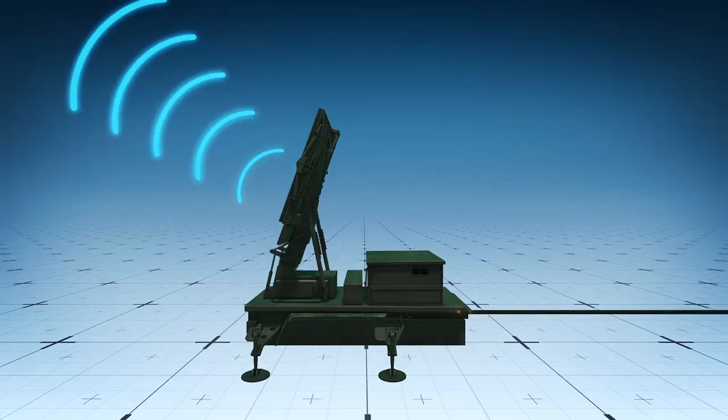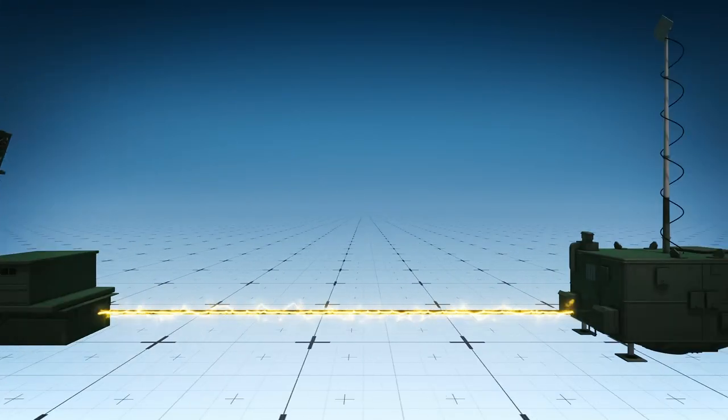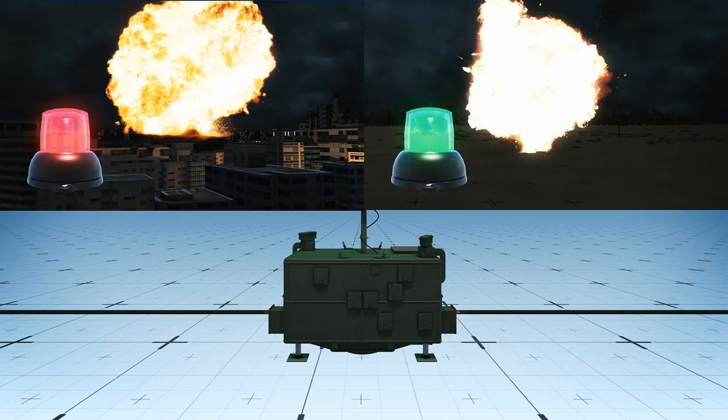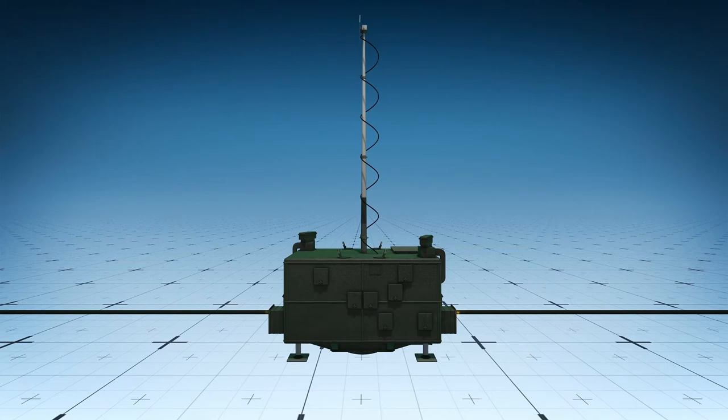Each battery is made up of three parts. The first part is the radar unit, which detects enemy rockets and feeds their speed and trajectory data to the command unit. The command unit calculates which rockets pose the greatest threat to urban areas and infrastructure, ignoring those whose trajectory indicates they are likely to hit unpopulated areas.